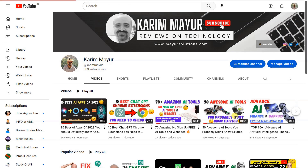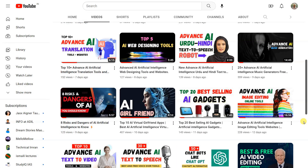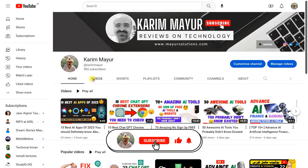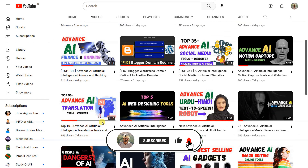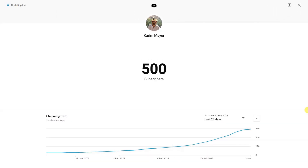My channel covers a variety of AI technology, from educational content to entertainment and everything in between. Whether you're looking to learn something new, stay up to date on current events, or just relax and have a good time, there's something here for you. And I can't believe I just hit 500 subscribers in the last 28 days — this is an amazing milestone, and I'm so thankful for all your support. So, without further ado, let's get started.